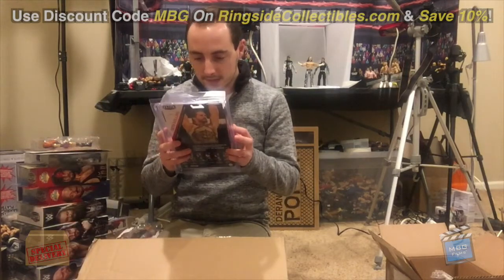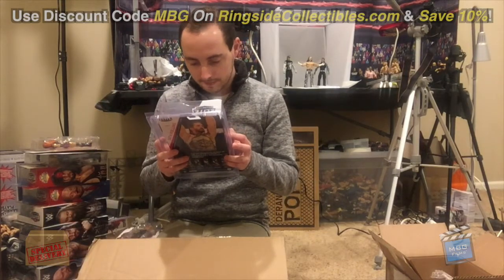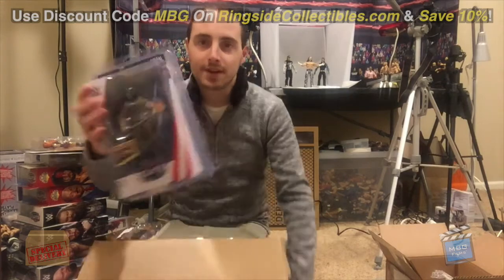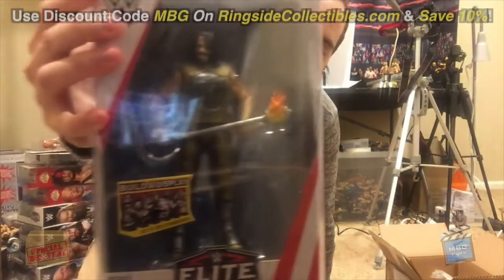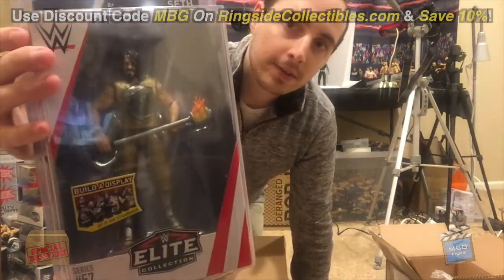We got the new Seth Rollins — looks really cool. I was very excited to get this figure after the pictures released. It looks very nice. I really like the torch too — it's really cool, they did a nice job on this one.